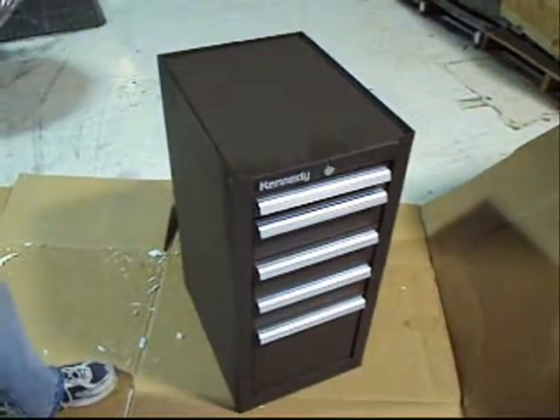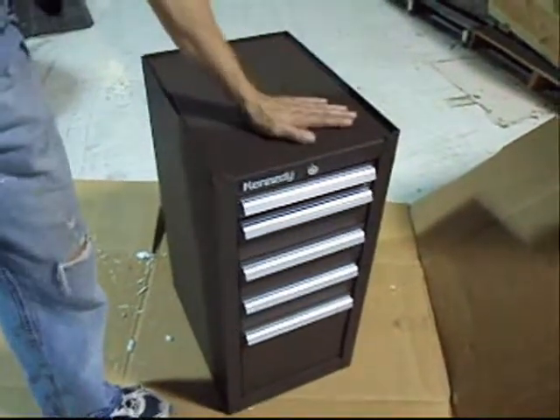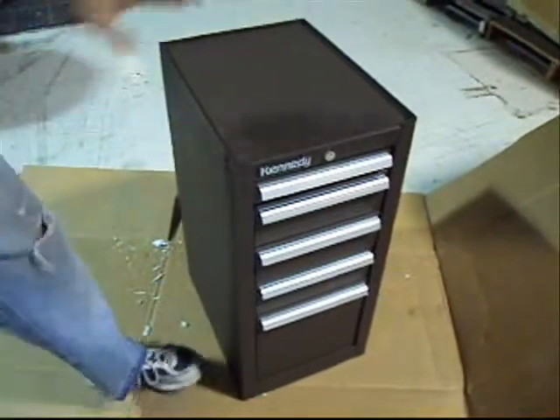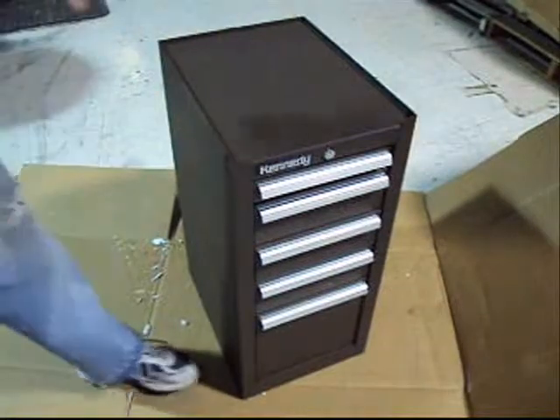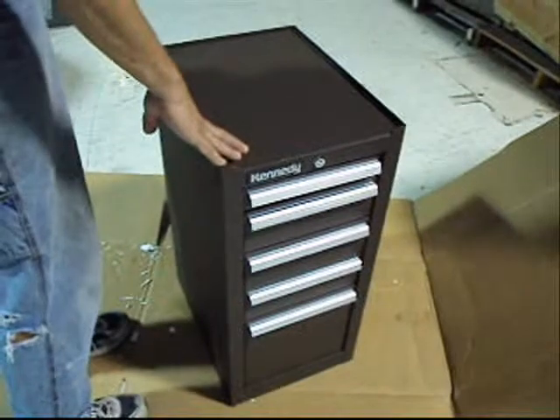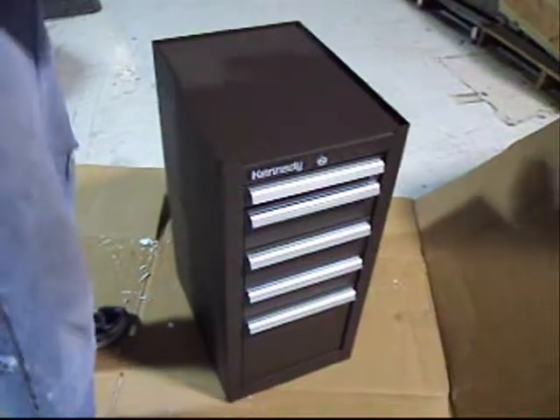Okay, boys and girls, we've got a Kennedy 185B add-on side-hanging or stand-alone five-drawer tool cabinet. It's in the brown crinkle finish. These are absolutely super, super-duty little tool cabinets.